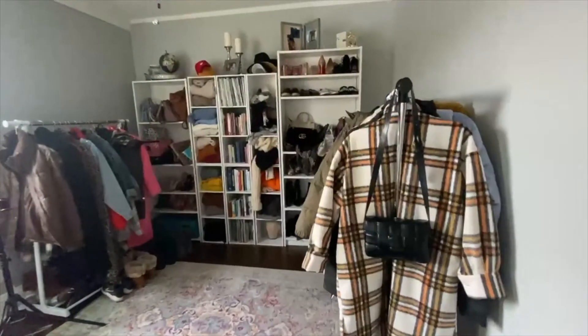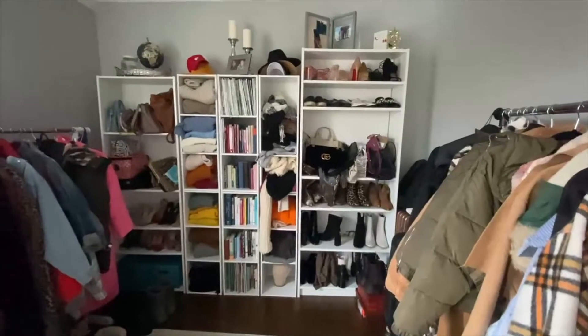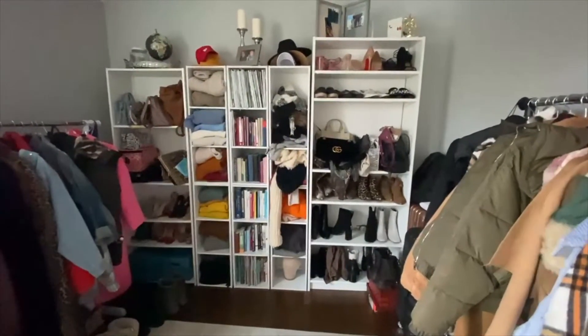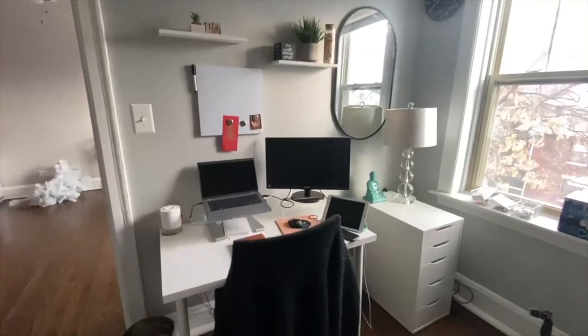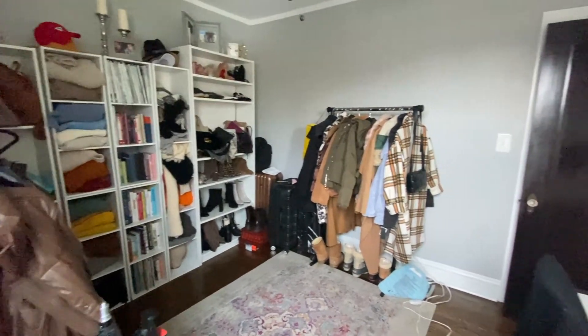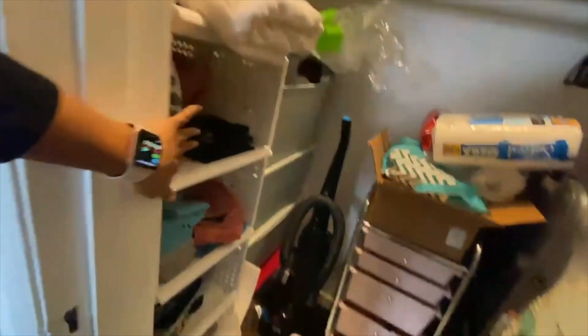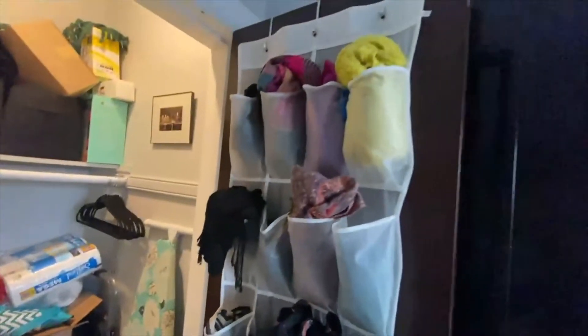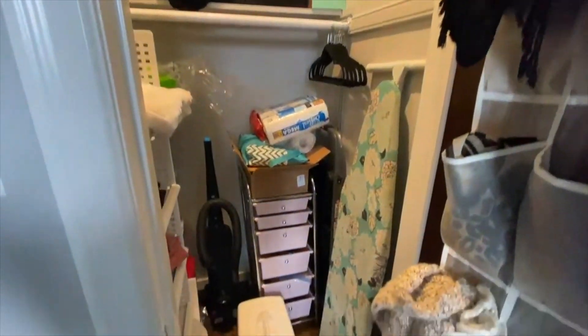Last but not least, we have the closet room, which we use as both a closet and an office. We each have our own separate racks in here for jackets, sweaters, purses, boots, hats, and books on the back wall. My office area is on this wall — I wanted a door I could close if needed, and this does the job. There's also a storage closet in here that's a catch-all: scarves, tissues, towels, a vacuum, ironing board. It's just nice to have a closet you can put stuff in and shut the door.